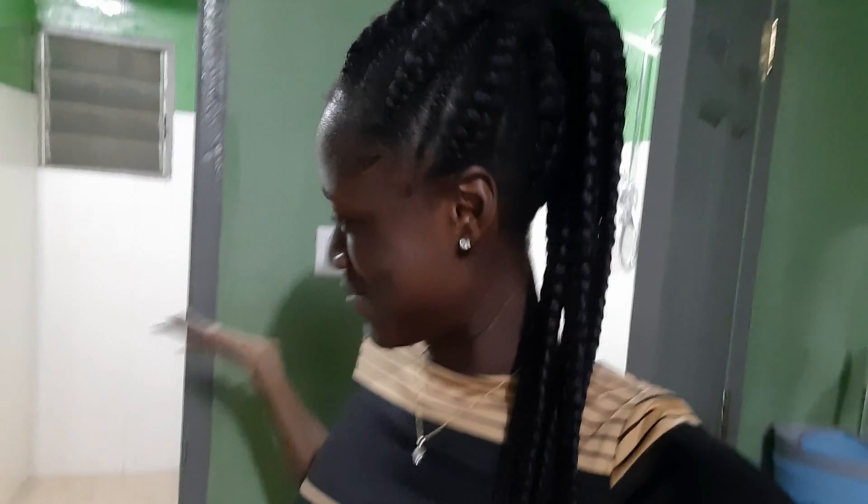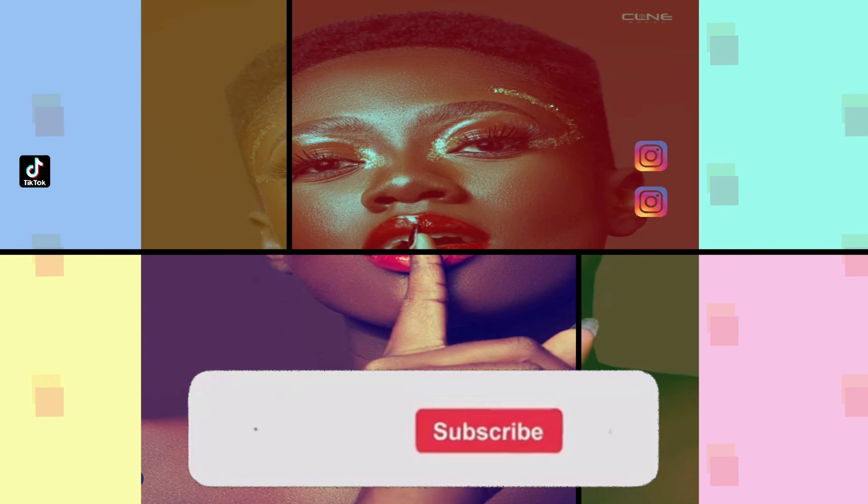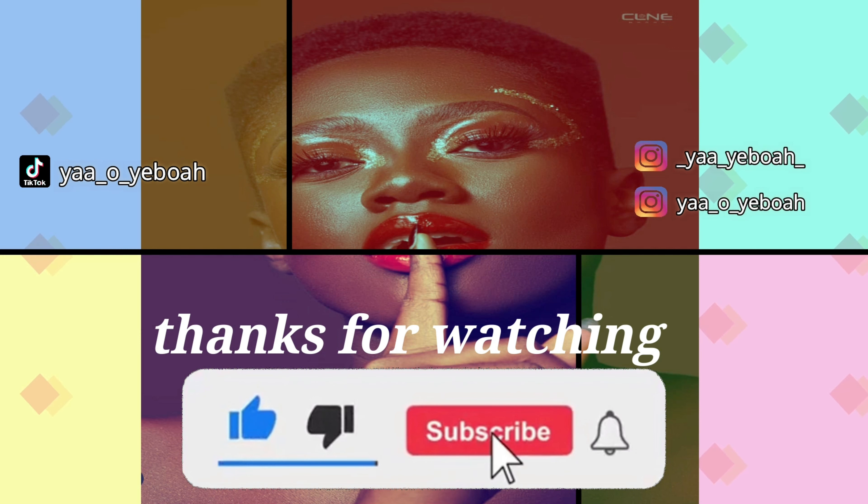But yes, this is pretty much it. So guys, this is my empty room tour. When I'm done with everything — the decorating and everything — I'll give you guys a finished room tour, so stay tuned. Make sure you like, comment, share, and subscribe. See you next time, bye!